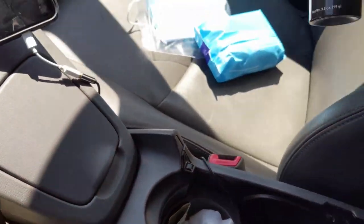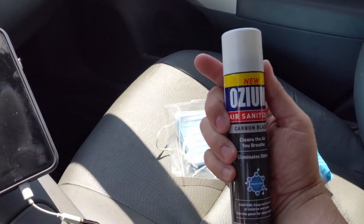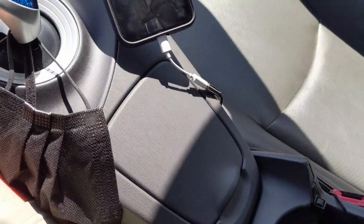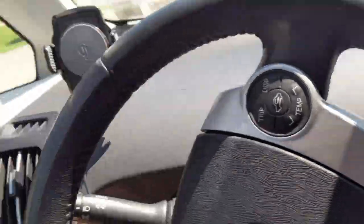Especially if you look — this stuff right here, Ozium. That's what you want. I use that all the time. Passenger gets in smelling like dope or whatever, you know. All right, let's go around to the back here.